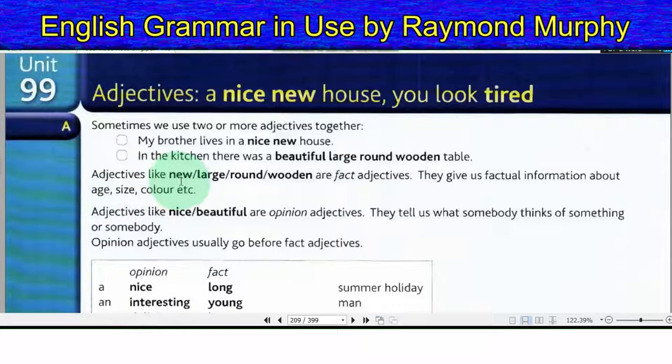Adjectives like new, large, round, wooden are fact adjectives. They give us factual information about age, size, color, etc. Adjectives like nice, beautiful are opinion adjectives — they tell us what somebody thinks of something or somebody. Opinion adjectives usually go before fact adjectives.